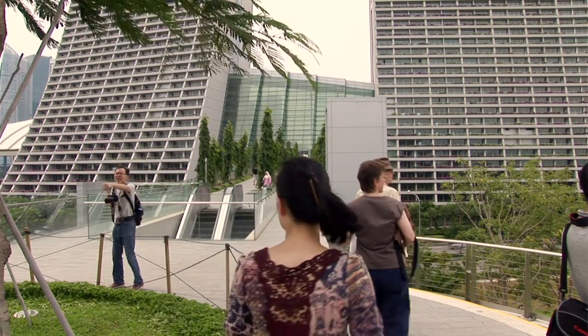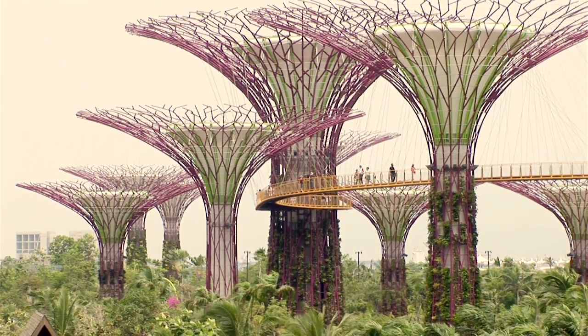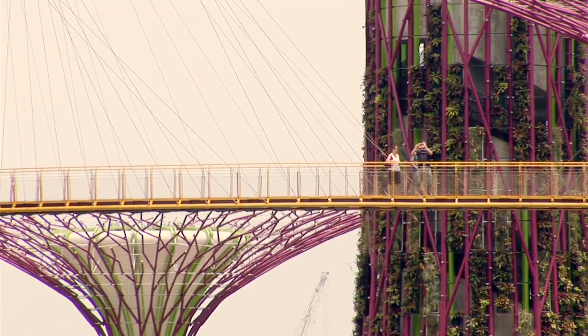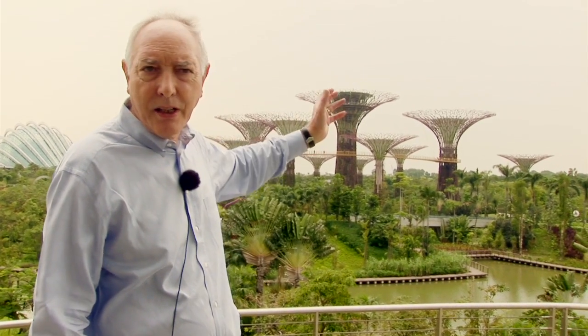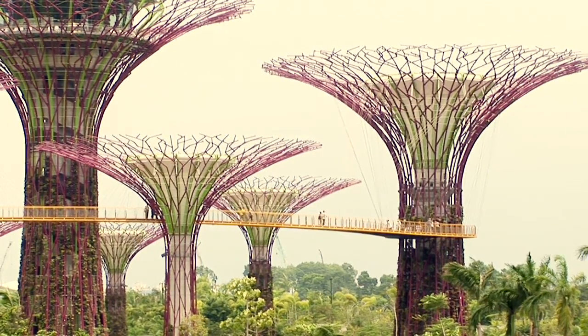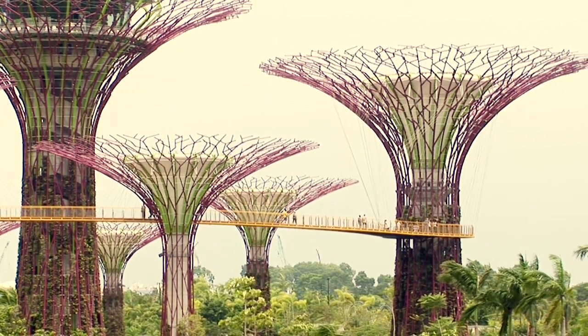In terms of the park, the supertrees provide the visual focus, and they're in a grove or clump. They're all part of the environmental story, collecting water and energy. They have plants growing up them, because one of the extraordinary aspects of this climate is that a plant will grow almost anywhere, providing it's got light and water — you can just stick a plant on the wall and it will grow. So Andrew has created a series of trees that the plants are growing up. There's a curious, almost science fiction quality, where the man-made and nature come together.